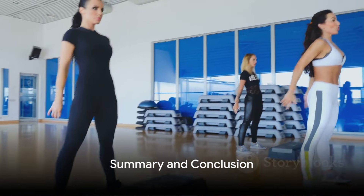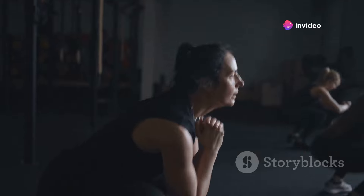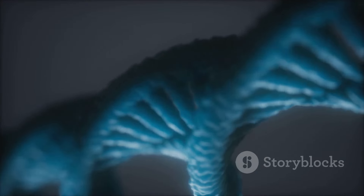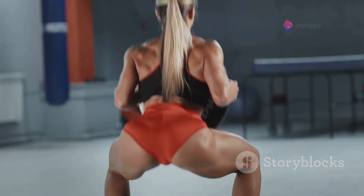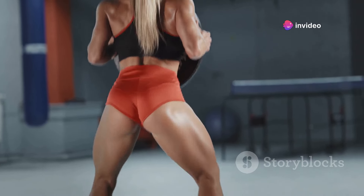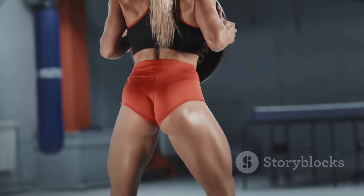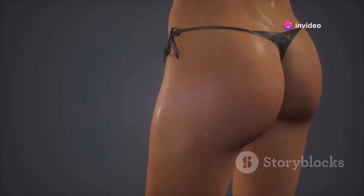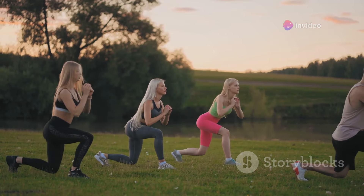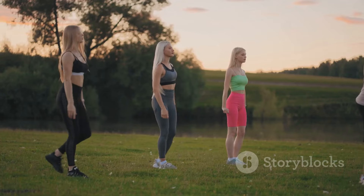Let's quickly recap what we've learned today. The roadmap to a firm and sizable butt is not as complex as it might seem, but it certainly requires dedication, knowledge, and a well-rounded approach. We've looked at the role genetics play in determining the shape and size of our glutes — while we can't change our genetic makeup, we can influence how our muscles develop through targeted exercise and nutrition. Understanding the anatomy of the glutes is crucial: the gluteus maximus, gluteus medius, and gluteus minimus each play a unique role in shaping and supporting your butt.